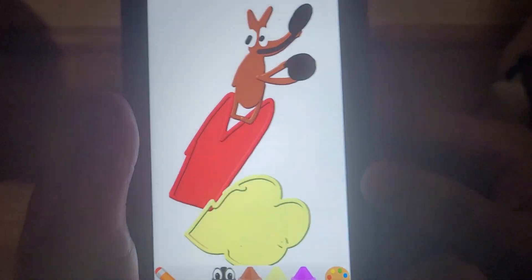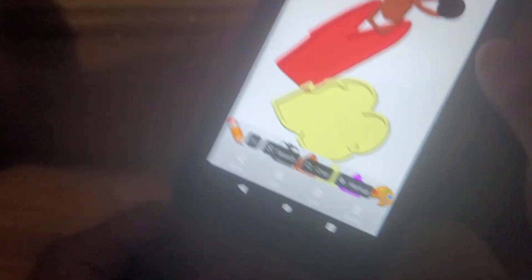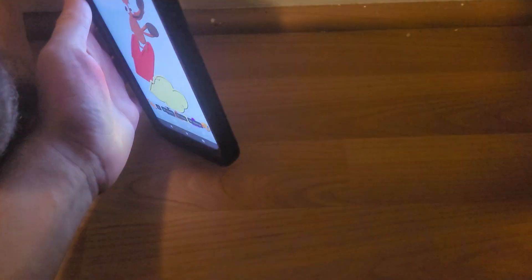Next up in the set is Wile E. Coyote. So you place him on there just like so, take Wile E. Coyote, push him, and see what happens. Whoa, that's awesome! Let's do this one more time — ready? Whoa, Wile E. Coyote got hit right into the wall. Let's do this one more time — here we go.